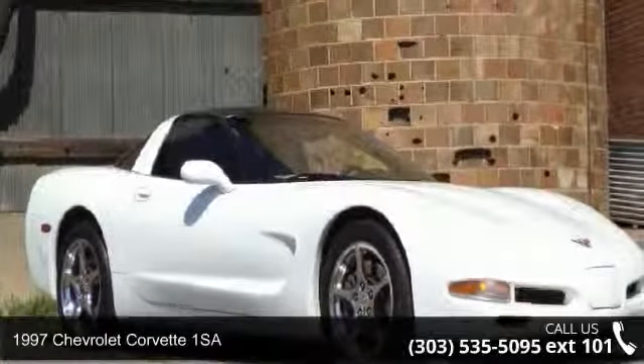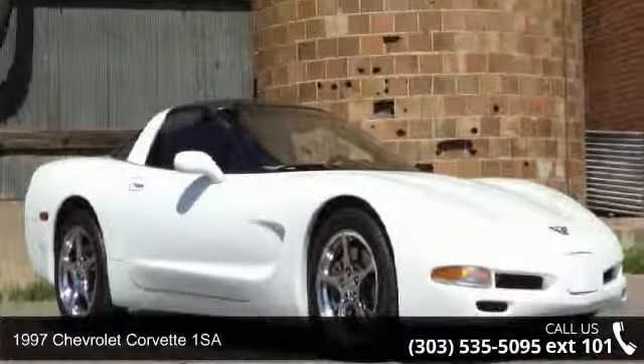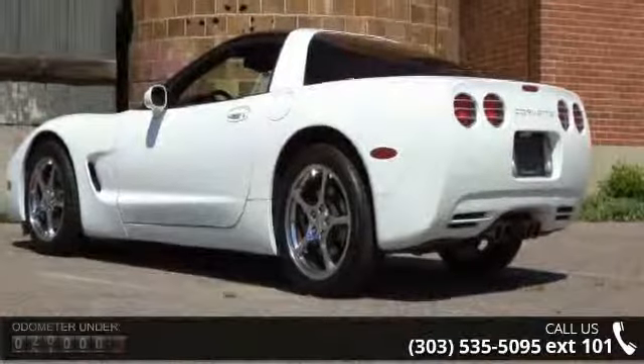Presenting the 1997 Chevrolet Corvette 1SA. If you are looking for a first-rate auto, this one could be yours today.